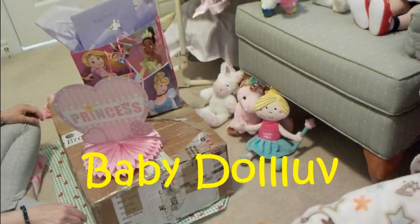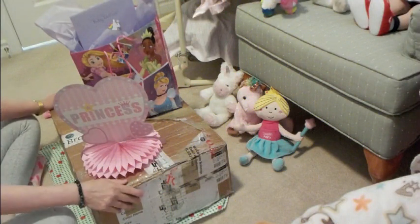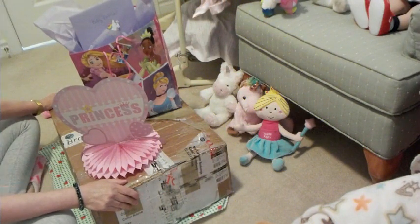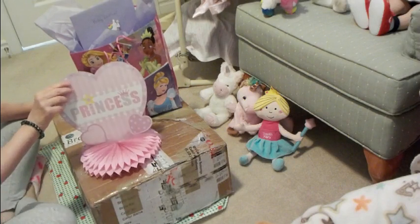Y'all, love here. Welcome to my nursery today and I've got a box opening. I've got another box opening and it's for a little princess.